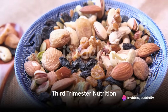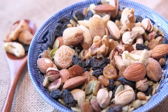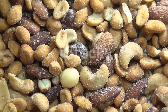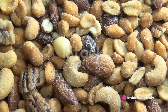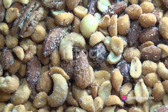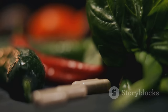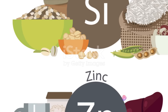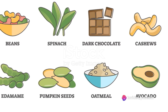As you enter the third trimester, your nutritional focus shifts slightly as you prepare for childbirth. Zinc and magnesium become stars of the show — these micronutrients are essential for proper development, playing a crucial role in everything from bone formation to nervous system function. Meat, seafood, legumes, nuts, and cereals are all excellent sources of zinc and magnesium.